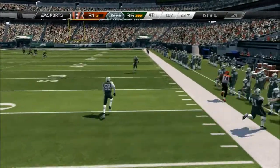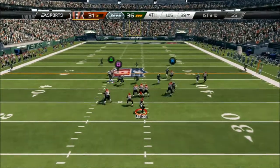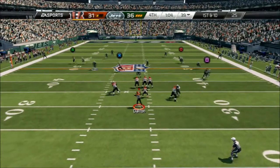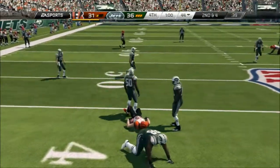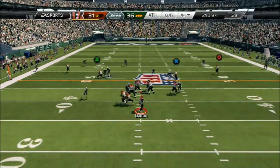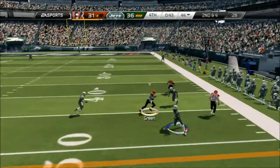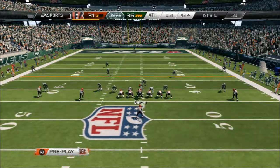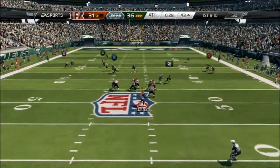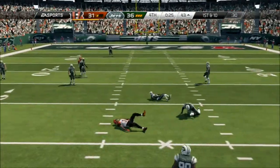Andy Dalton will be under center, first attempt. Looking for a receiver on the left side. Green lined up now as a slot receiver, looking for an open receiver on the right. The Bengals head to the line — they've got one timeout left here in the fourth quarter. That pass play picks up a first down. The Bengals signal for the timeout.